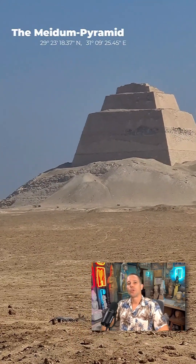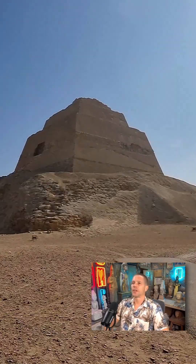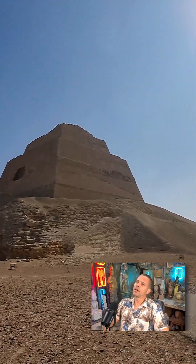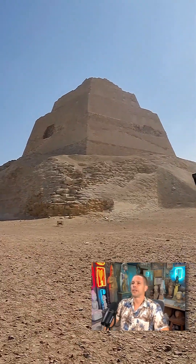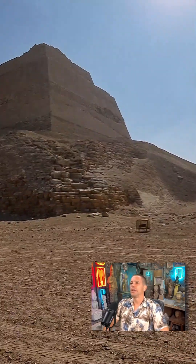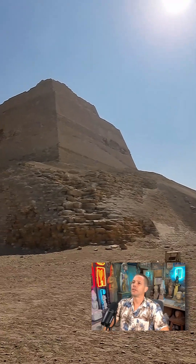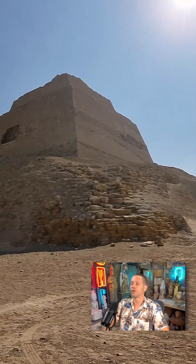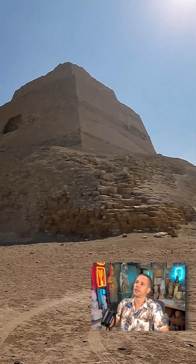Today we will explore the Maidum pyramid in Egypt. As you can see, this pyramid looks more like some kind of tower standing in a mountain of sand. Archaeologists and Egyptologists believe it was built in three stages and then collapsed, resulting in what we see today.